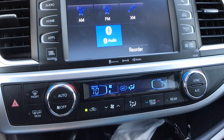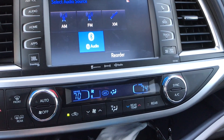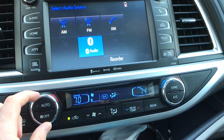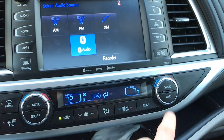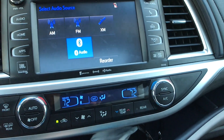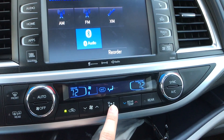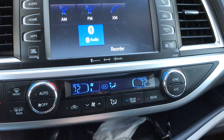Moving down to the climate control, this is actually a tri-zone climate control. You have dual zone up front and a third zone for the rear passengers. You can control each side separately or hit the sync button to match them. You can control your fan speed and which setting you want the air to come out, and your rear settings are right over here.